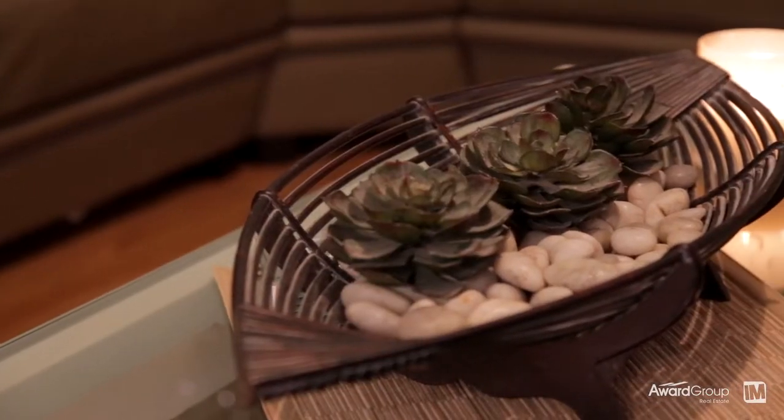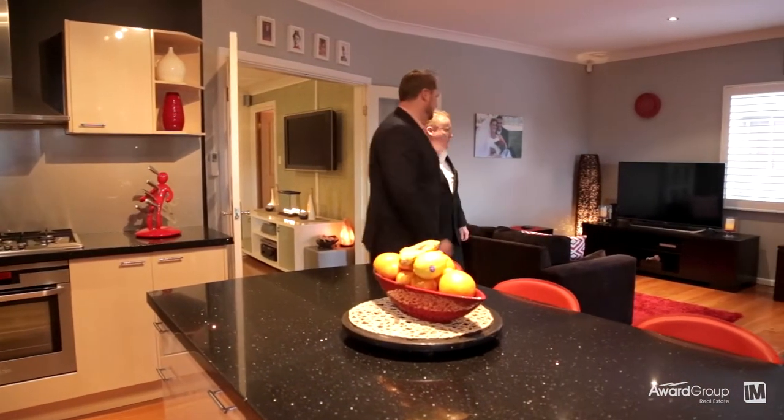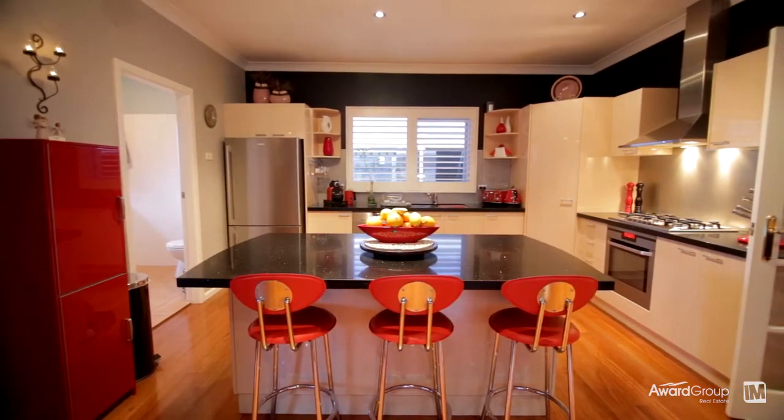Walking through the home you enter this generous formal lounge wired with surround sound, which flows seamlessly to a large open plan family room centred around an immaculate designer kitchen with stone benchtops, European stainless steel appliances including dishwasher, range hood, cooktop and pyrolytic oven.